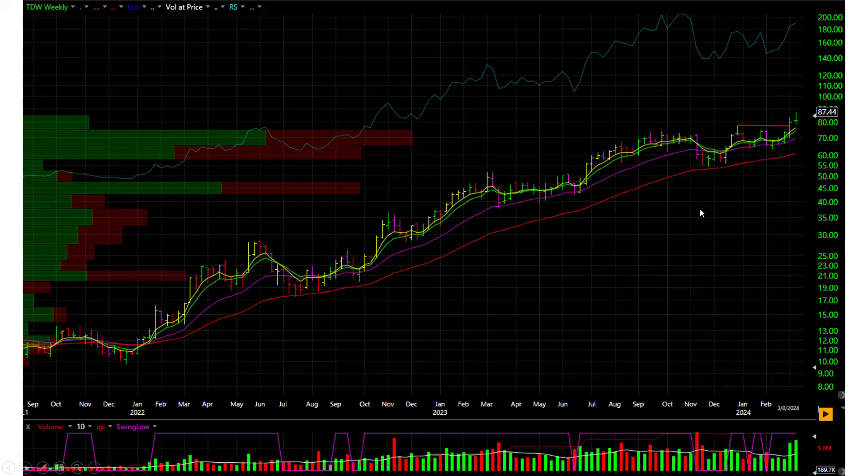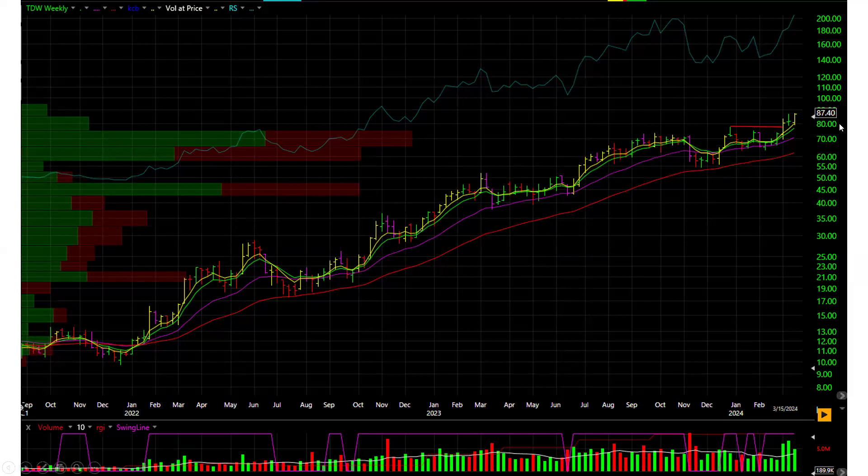The stock was Tidewater, TDW. This is how the chart looked going into the prior weekend. The stock had come back through a base and was sitting slightly above, almost at the close of the breakout week.